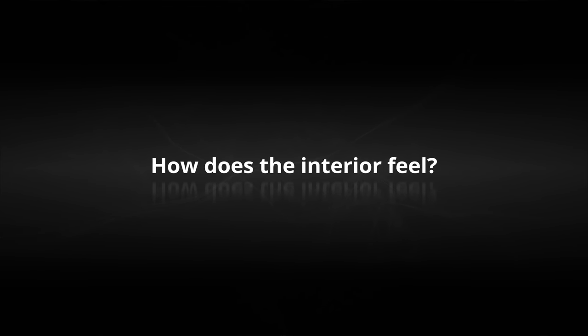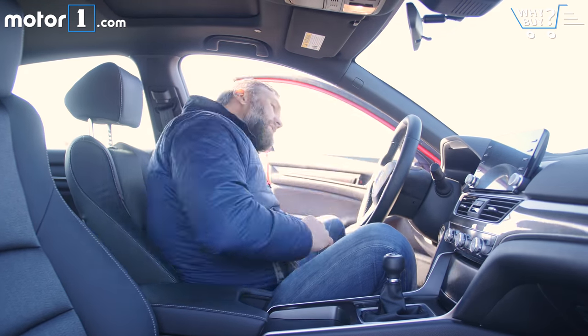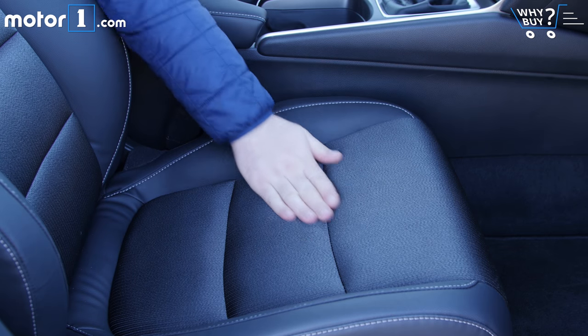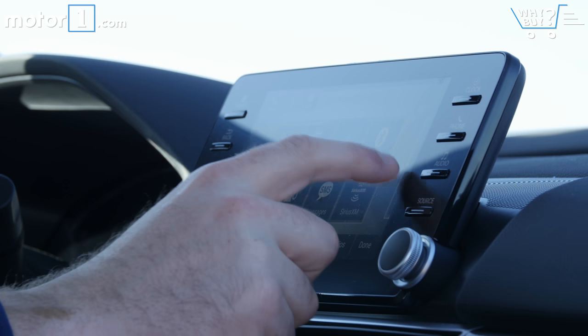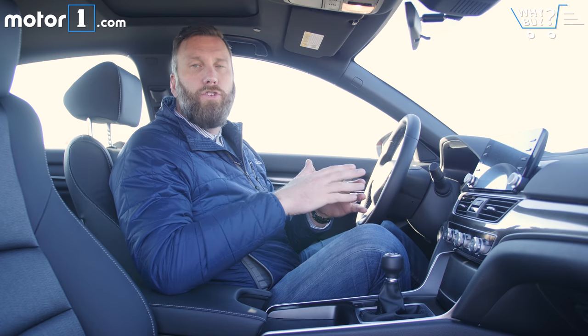Even in this Sport model, which doesn't have things like leather seats, it still feels really, really nice. Everything in my forward view — from the leather-wrapped steering wheel to the big 8-inch display — feels like it could come from an entry-level luxury car, let alone a mainstream sedan.